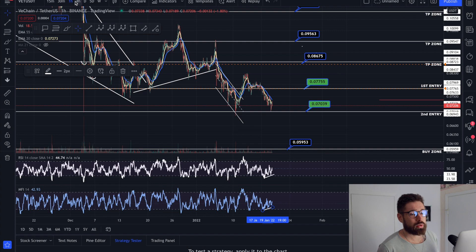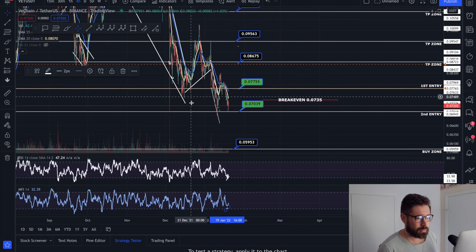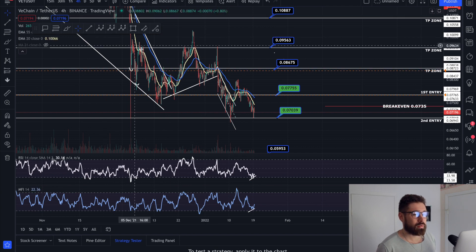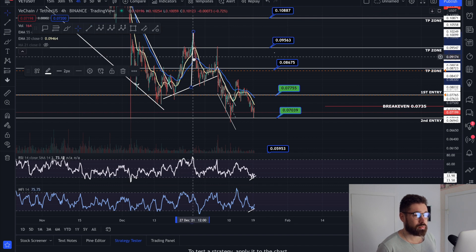I want to pop over to the four-hour timeframe so we can take a look at some of the patterns here. We have a head and shoulders — a bit of a slanted head and shoulders — left shoulder, head, right shoulder.